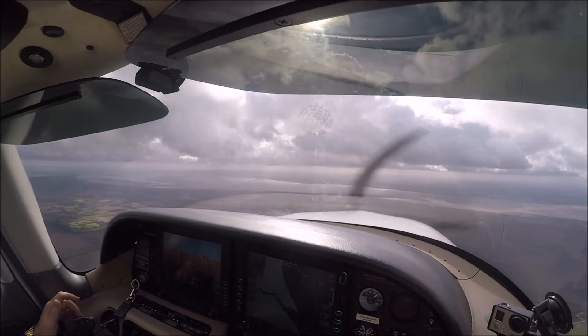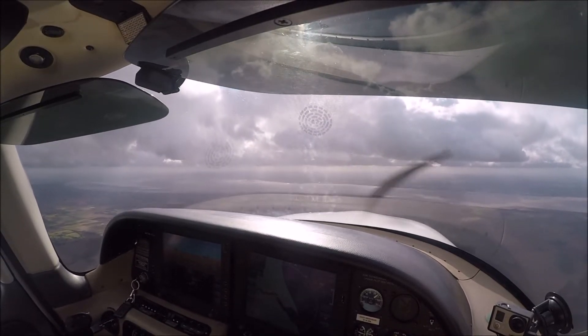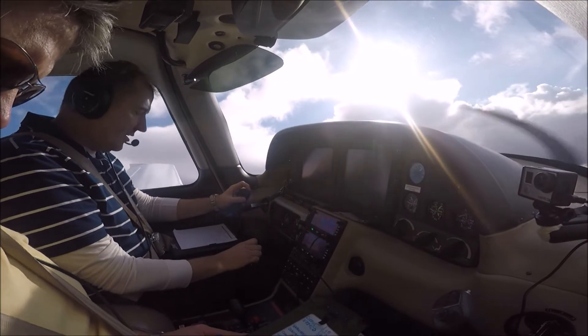One turn Delta, Roger — maintain ILS, 3500 feet, and advise. Clear for the Autrigham procedure runway 20, report outbound 279 radial. Above 3000, clear for the procedure via Autrigham, and report outbound 279 radial — Wilco, one turn Delta.